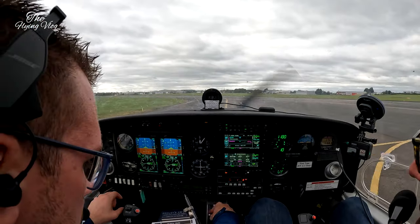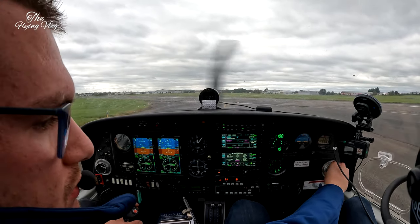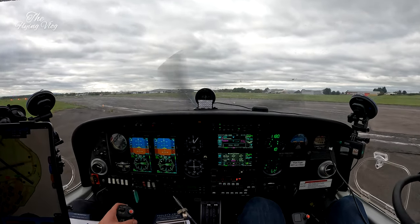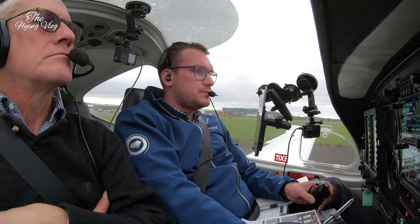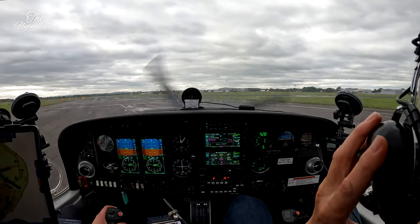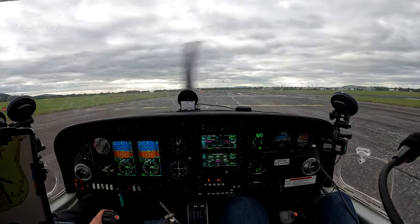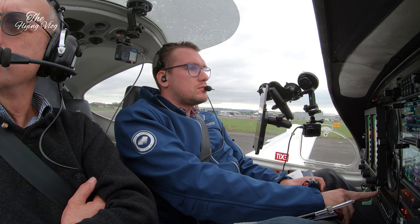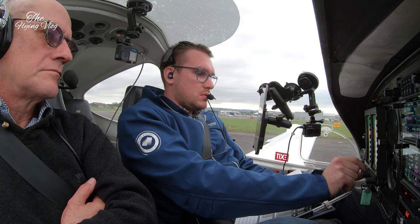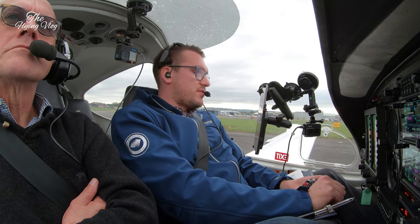One minute. Line up runway 27, number two for departure. Line up runway 27, number two for departure. Golf Mike X-ray, vacate next left, taxiway Charlie. Vacate next left, taxiway Charlie. Golf Mike X-ray. Golf November Yankee, negative noise abatement, runway 27, clear for takeoff, surface wind 310/3. Negative noise abatement, clear takeoff, runway 27, Golf November Yankee.